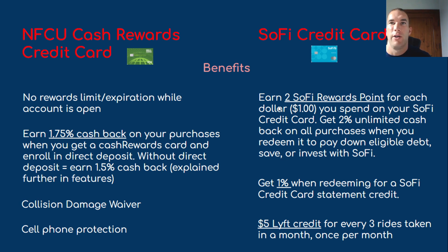With SoFi, you earn two SoFi rewards points for each dollar you spend on your SoFi credit card. You get 2% unlimited cash back on all purchases when you redeem it to pay down eligible debt, save, or invest with SoFi. If you just redeem for a SoFi credit card statement, you get 1%. They give you double the value — 2% — if you keep it within the SoFi network, using it to pay down debts like a student loan, save, or invest. SoFi also offers a $5 Lyft credit for every three rides taken in a month, once per month.